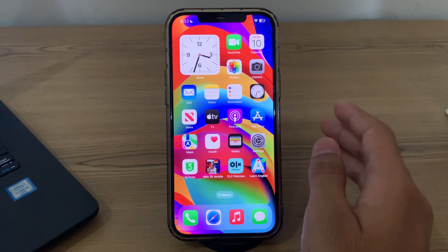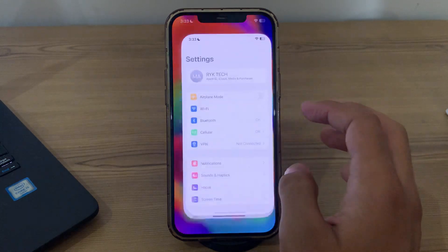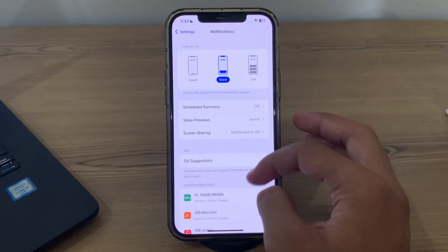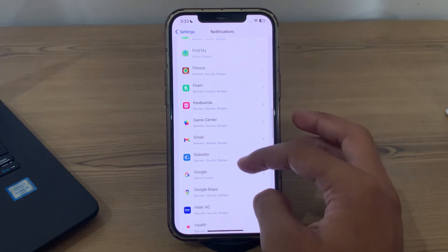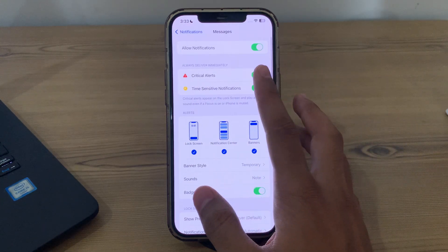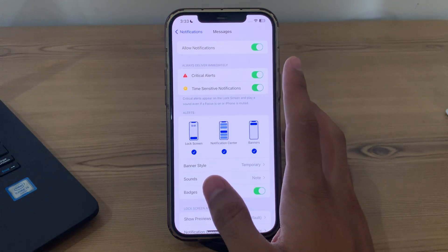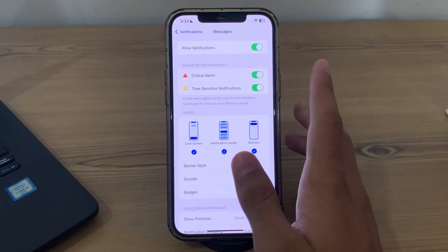Our first and simple step is to check notification settings for messages. Make sure that notifications for messages are enabled. Go to Settings, then go to Notifications. Scroll down until you see Messages. Tap on Messages and make sure that Allow Notifications is enabled. You can also customize other notification settings here such as sound, badges, and banners.